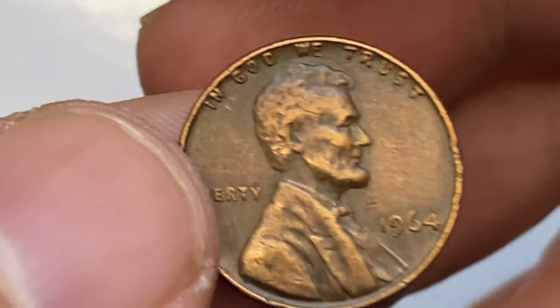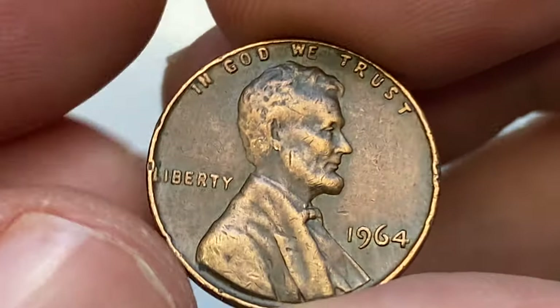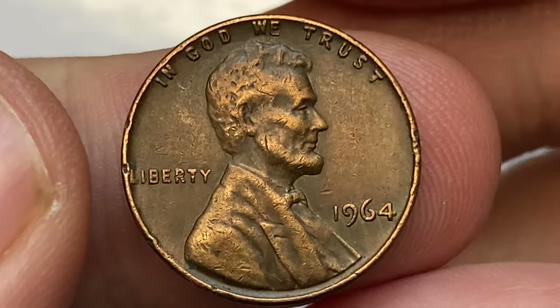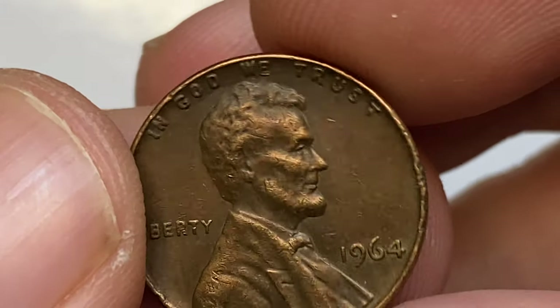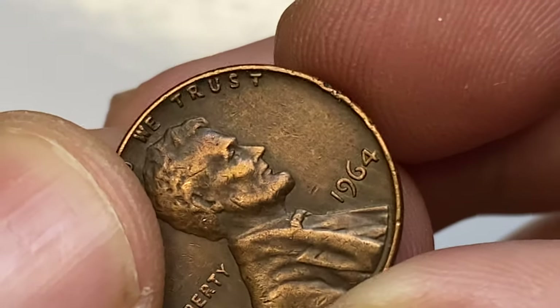Welcome back to the channel. This is a 1964 Lincoln cent in circulated brown condition. It comes with significant flow lines, dents and nicks on the rims. The letterings are almost void of wear, but on Lincoln's bust some rub is evident on the hair motifs. Other parts of the bust reliefs display some traits of peach-orange luster, but very pale.